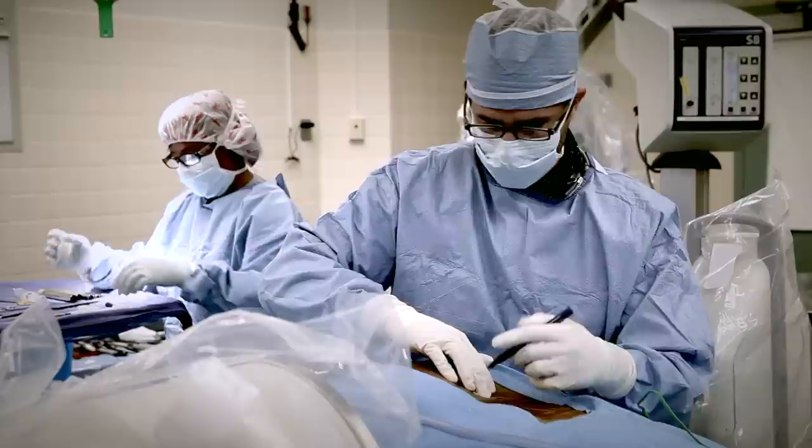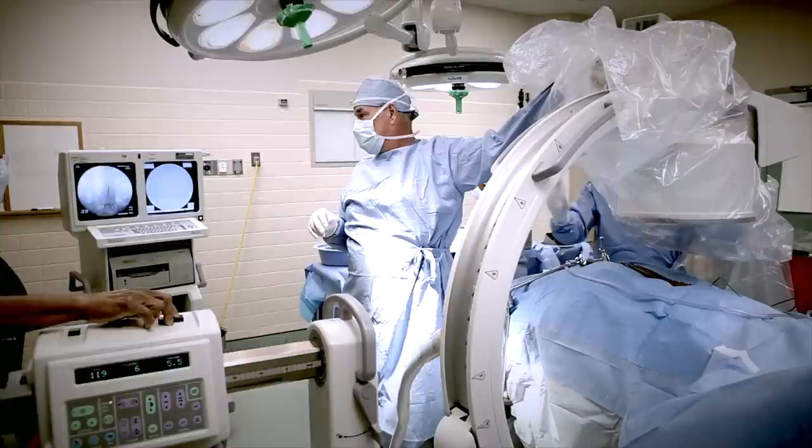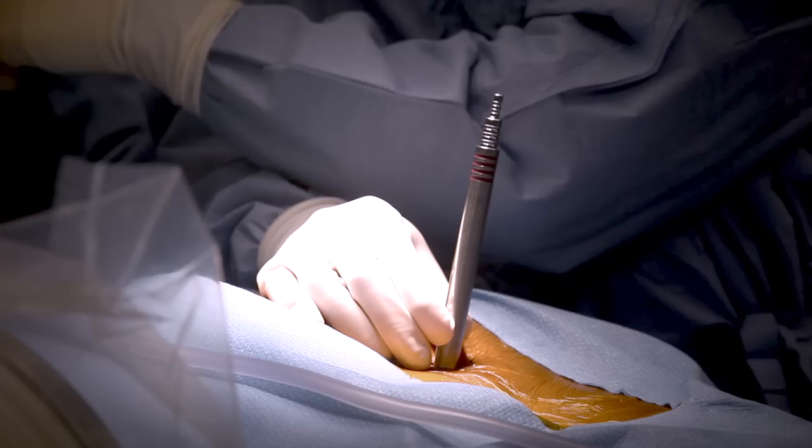With the patient lying face down and asleep under general anesthesia, Dr. Voyadzis makes a small incision in the patient's back using X-ray guidance to locate the precise area of the disease.